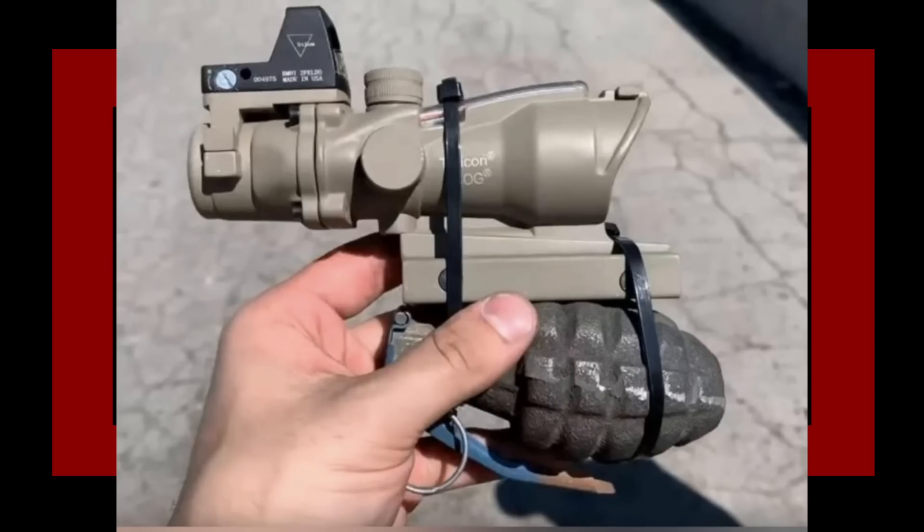Sniper Grenade - plus 100 accuracy, plus 100 range. How does this work? You can't just attach a scope to something and have it automatically increase accuracy and range. Yeah, let me just add a scope to my shoe, now I can play football. Sus Cheese - plus 10 sus, plus 20 damage.